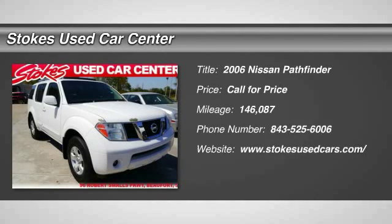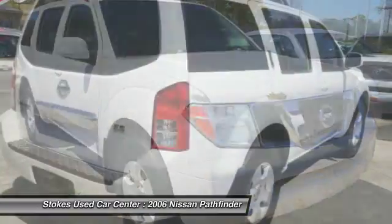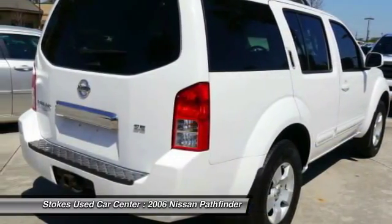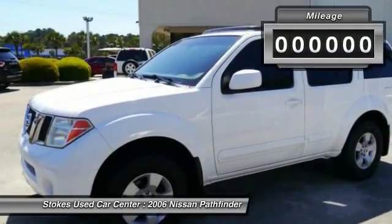The 2006 Nissan Pathfinder. The Pathfinder has a premium interior with three rows of seating for up to seven passengers, as well as versatile seating and cargo configurations. This SUV appeals to both truck lovers and car lovers.